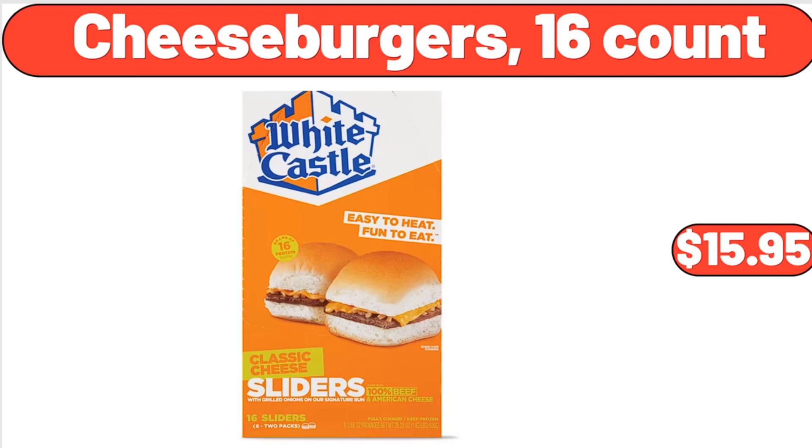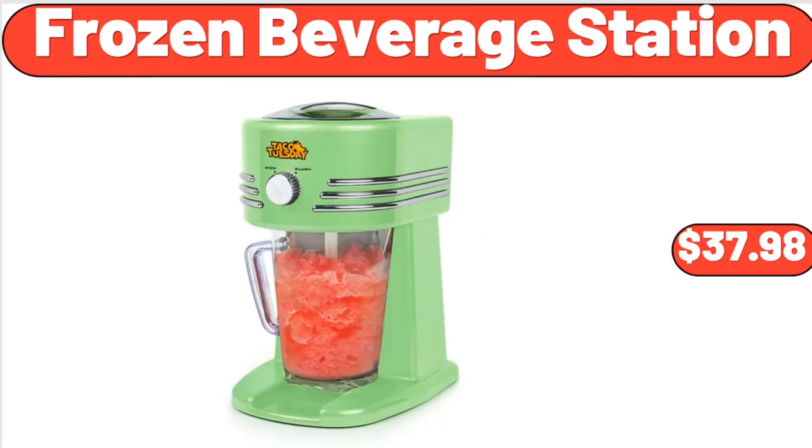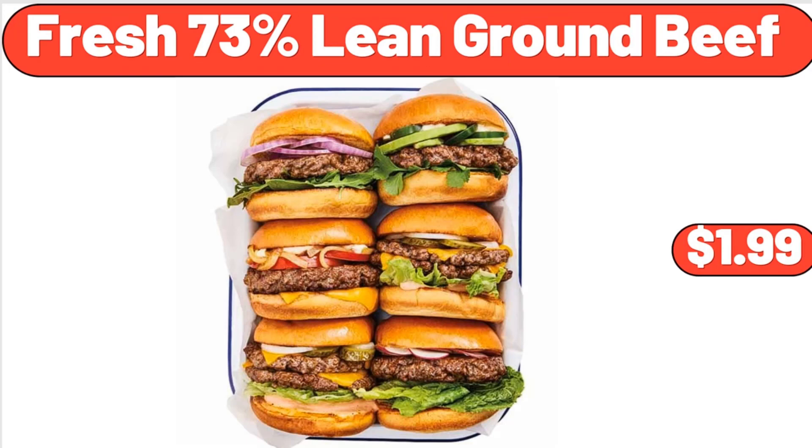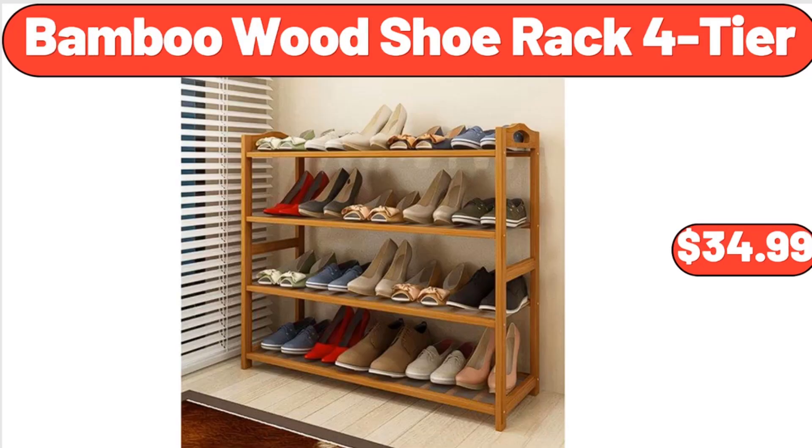Cheeseburgers, 16-count, $15.95. Folding TV tray table natural, $10.98. Frozen beverage station, $37.98. Fresh 73% lean ground beef, $1.99. Artificial green succulent plant rectangle potted, $14.48. Bamboo wooden shoe rack 4-tier, $34.99.